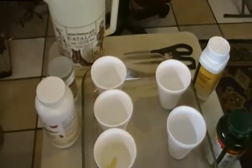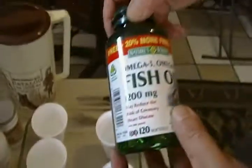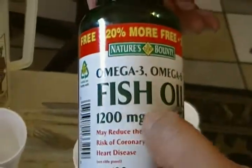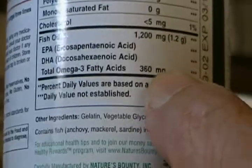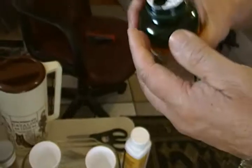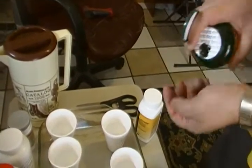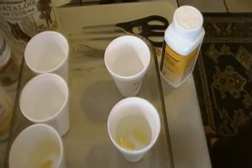Next is a Horizon omega-3 fish oil at 1200 milligrams. It doesn't specify EPA or DHA separately, but the total fatty acid is about 360 milligrams. Approximately three capsules should bring it up to the comparable dosage level, so we'll give it three.